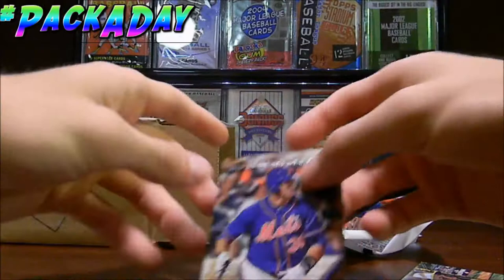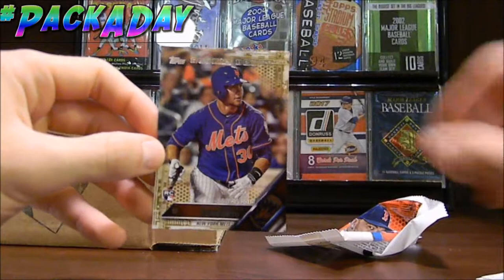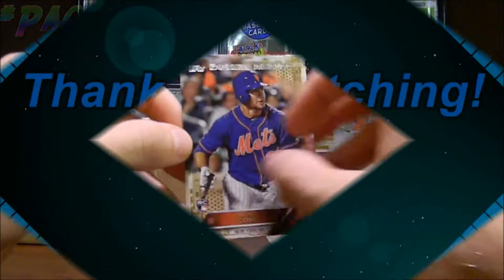So there you guys have it. That is a really nice pull there for Michael Conforto - numbered 2014 out of 2016. That's really cool, pretty cool numbering scheme for that card. If you guys enjoyed this video, if you guys are enjoying the Pack-A-Day Series, go ahead and subscribe for more Pack-A-Day videos coming your way, and I will see you next time.